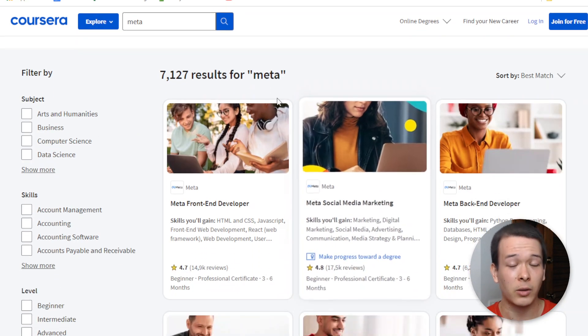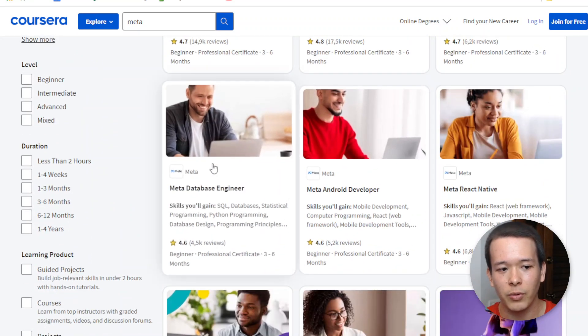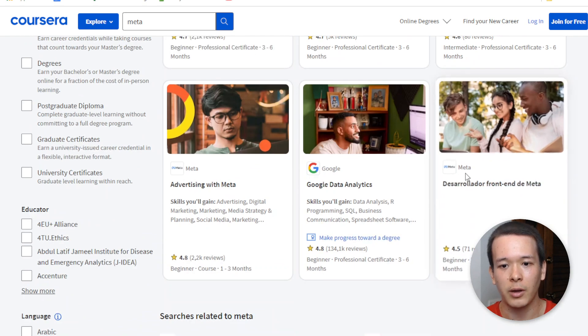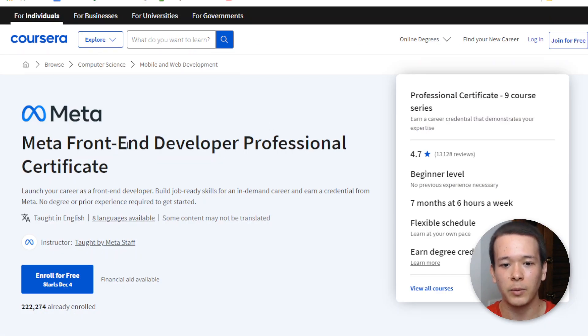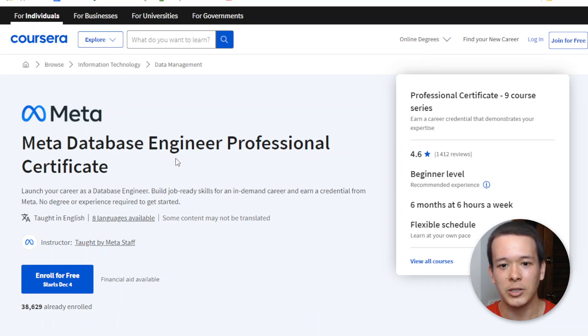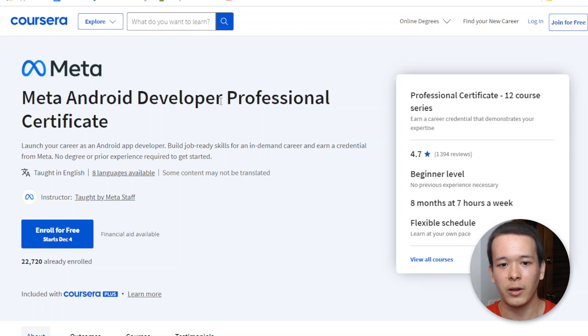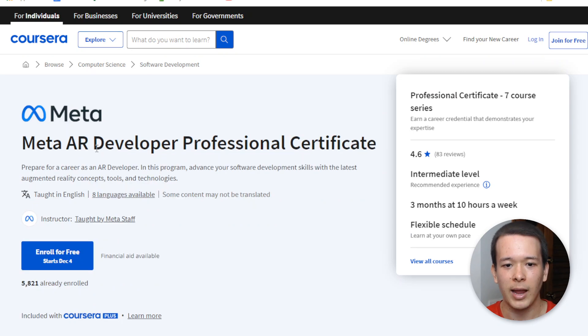Meta actually has a lot of programs on Coursera, but in this video I'm going to review the software development programs. You have the front-end developer professional certificate, back-end developer, database engineer, Android developer, React Native specialization, iOS developer, and the augmented reality developer professional certificate.